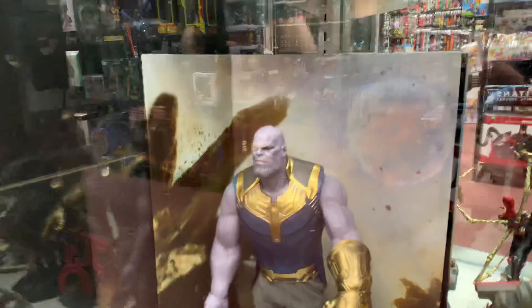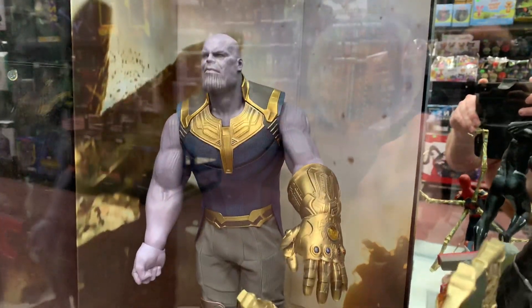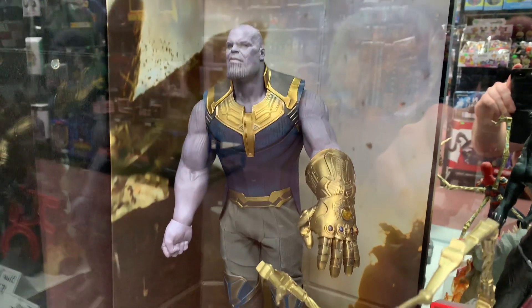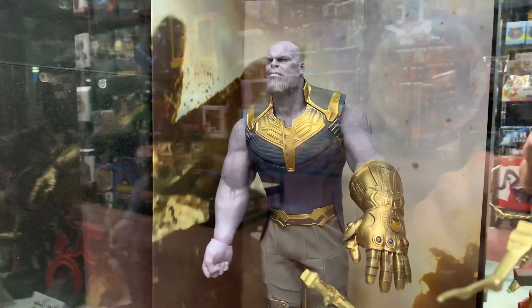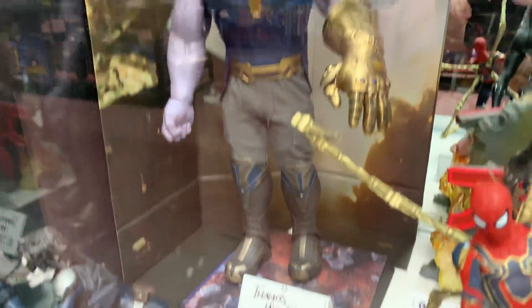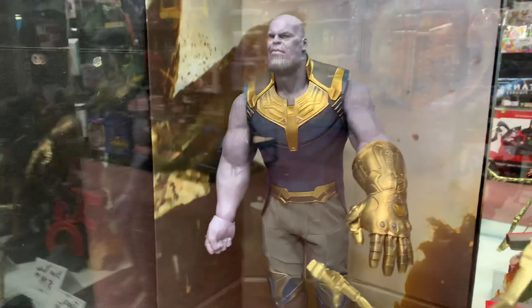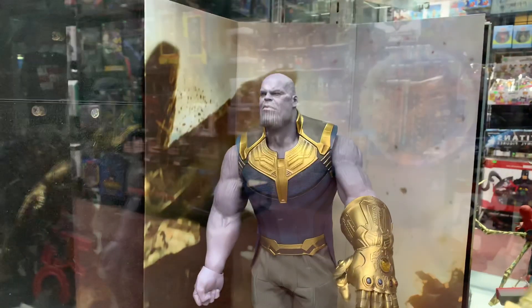Thought I'd just show this to you real quickly. I can't really do articulation for you and show you all the movements, but it looks like each arm moves up and down. I'm sure he has a lot of switch-out parts — switch-out head and arms. You could pose it how you want. I know it has an Infinity Gauntlet hand, works a closed fist, and I believe an open hand for the right hand. Looks awesome though.